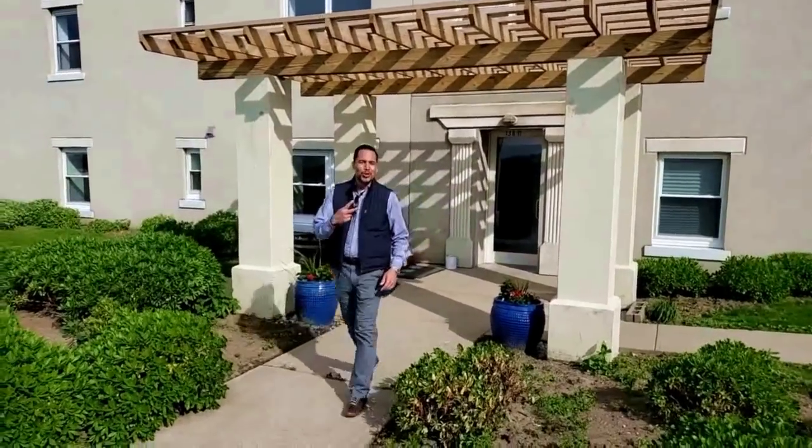Thanks for taking a tour of those two REO opportunities. Be sure to subscribe for updates and give us a call for your own appointment. In the meantime, I'll see you back in the neighborhood.